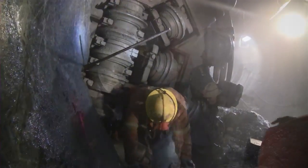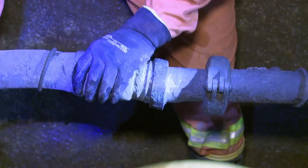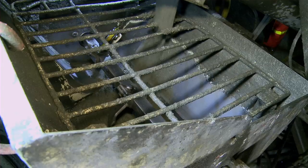Tunnel excavation work was completed in 2010, but as with household projects, the detailed finishing work goes much longer. This phase of work is called shotcreting.